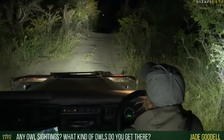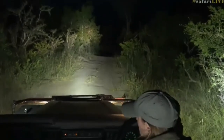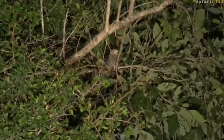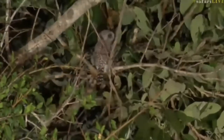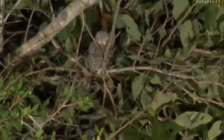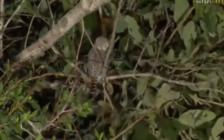There we go — there you go, Jade, that's one for you. Can you see it? It's right in the middle of my spotlight. Well done, Senzo — looks like a pearl spotted owlet, judging by those two eyes on the back of its head. What perfect timing, because Jade's question was: have we had any owl sightings and what types of owls do we get out here?